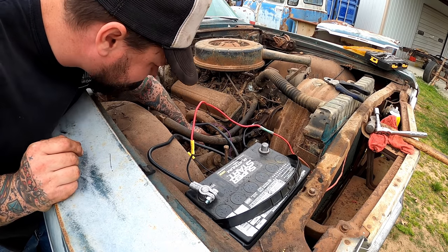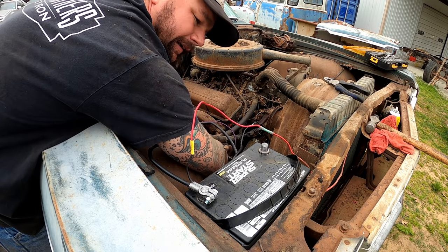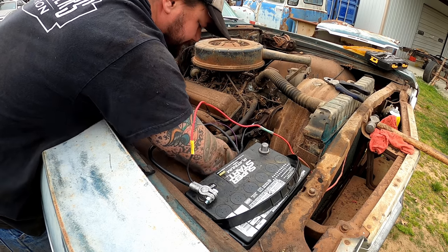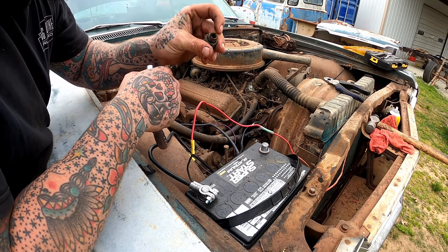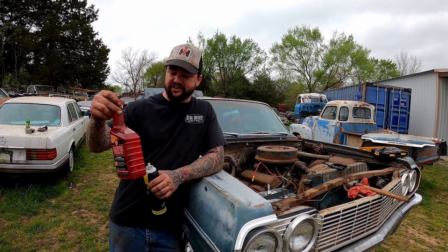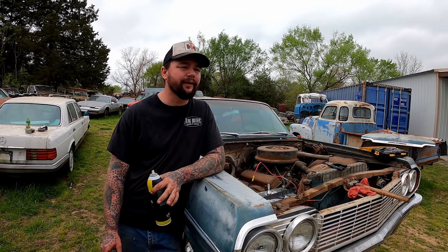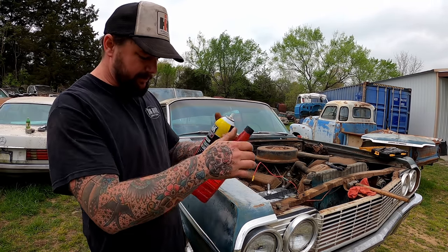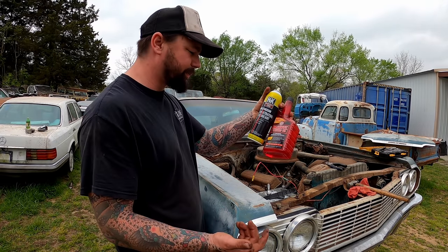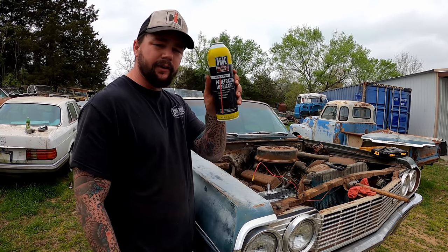Let's pull a plug out of curiosity. Not the worst spark plugs I've ever seen. Now had this motor been stuck she would have got the old Marvel Mystery Oil. I've been practicing saying Marvel because I always say it weird — I grew up around rednecks and always thought they called it Marvel, so that's what I still call it. But I promise I can read. Since it turned over some, we're just going to hit her with the old Harvest King penetrating lube.